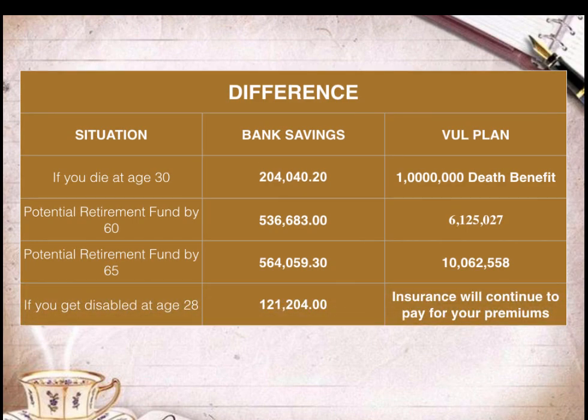If Lisa gets disabled at the age of 28, with bank savings she would have saved P121,204. Since she is now disabled and can no longer work, she can no longer deposit P40,000 every year — so that savings is all she has. But with the VUL plan, if she gets disabled at the age of 28, the insurance company will continue to pay her premiums. Her retirement fund savings can continue to grow until she withdraws the retirement fund value from her VUL plan. This shows the differences in various situations Lisa — or you — could encounter when choosing between saving in a bank or getting a VUL plan for your retirement fund.